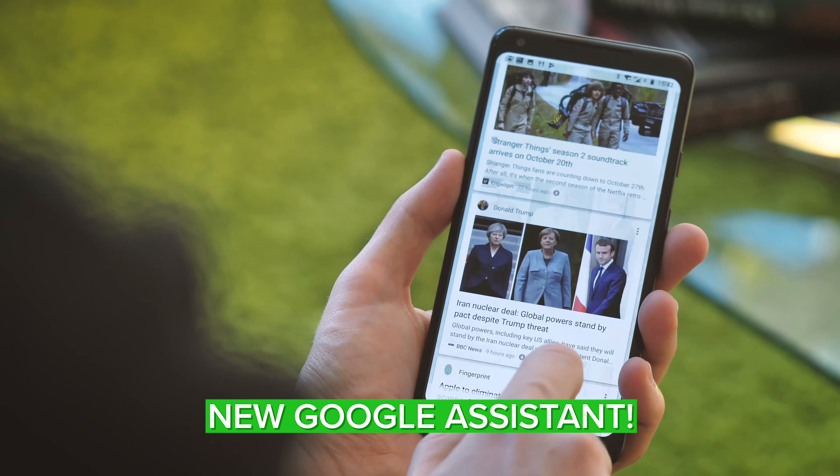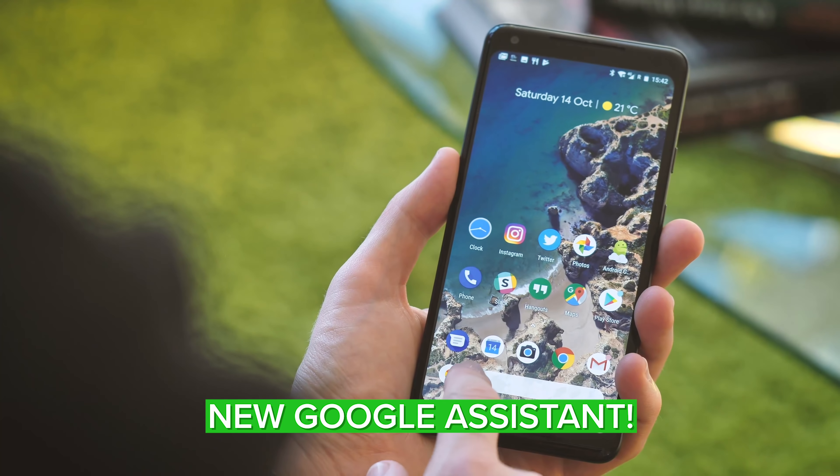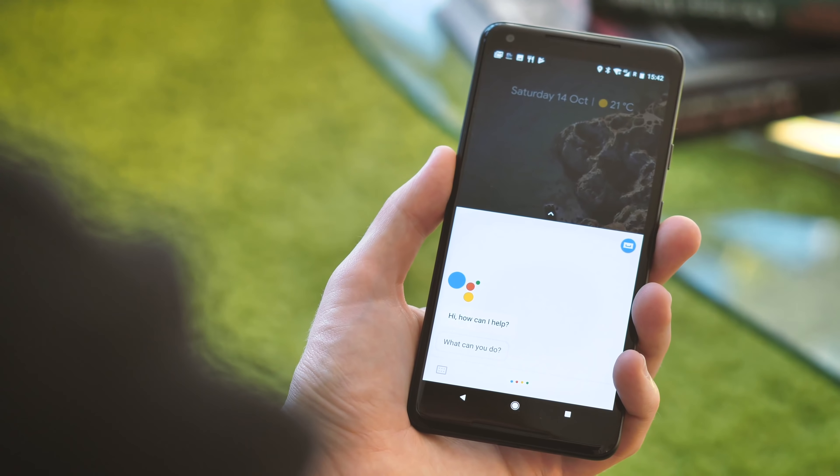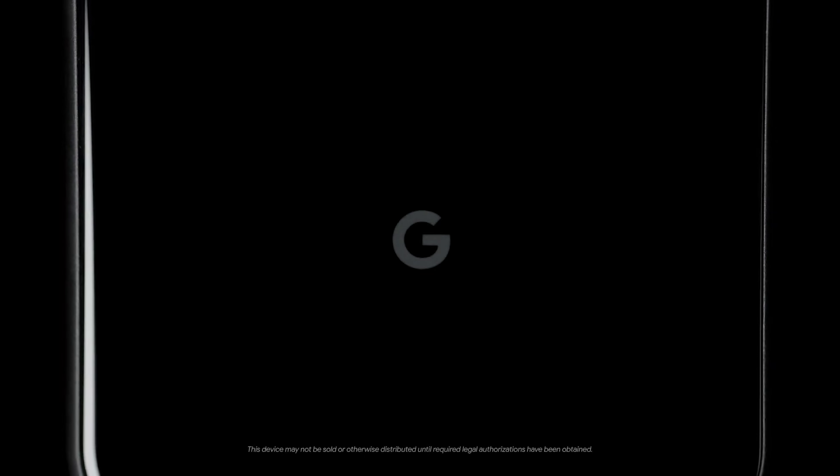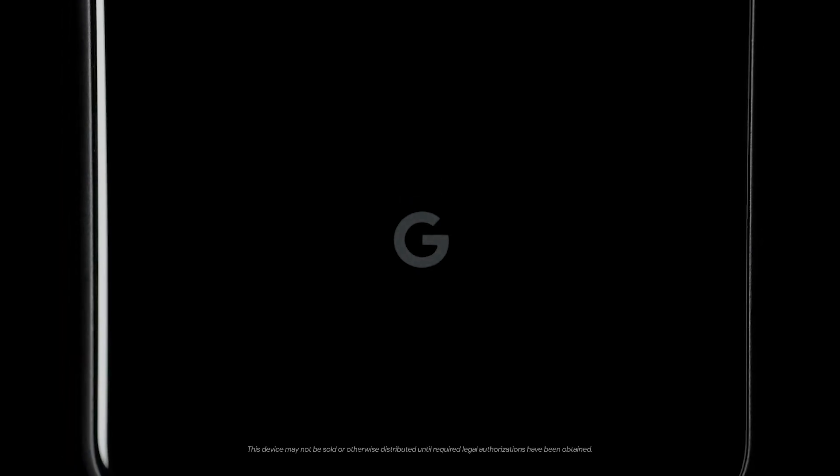Every year, Google brings new Assistant software features to Pixel phones first before opening them up to the broader Android ecosystem. This year, it's time for a total overhaul of the Google Assistant, with more of Assistant's features running directly on the phone itself thanks to the power of the Snapdragon 855. So far, all we've seen from the new Google Assistant comes in this very brief demo at Google I/O 2019.